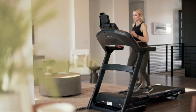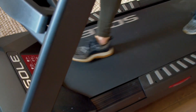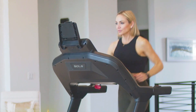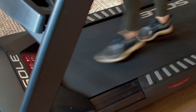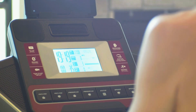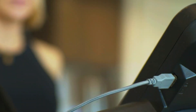Moving on to the best treadmill under $1,000, we have the Sole F63. In the mid-range category, the Sole F63 is dominating the market at the moment. Powered by a robust 3HP motor, this treadmill offers smooth and quiet operation, suitable for both walking and running. The spacious 20-by-60-inch running surface with superior cushioning system minimizes impact on your joints, making it ideal for extended workouts. The F63 also features a decent-sized LCD display for tracking workout metrics, with built-in workout programs, Bluetooth connectivity, and a tablet holder.